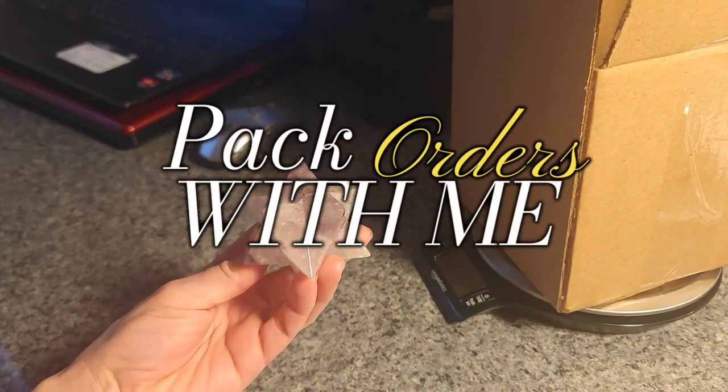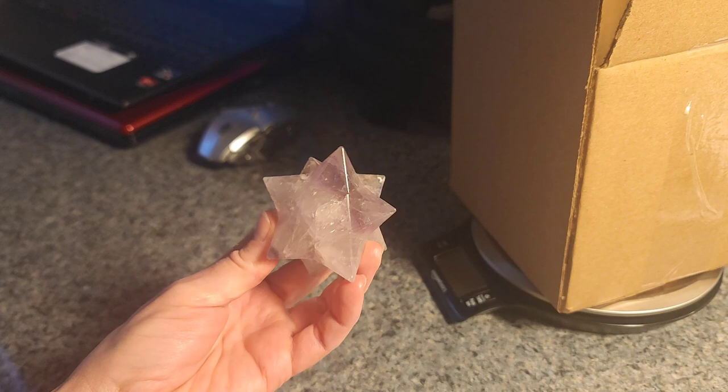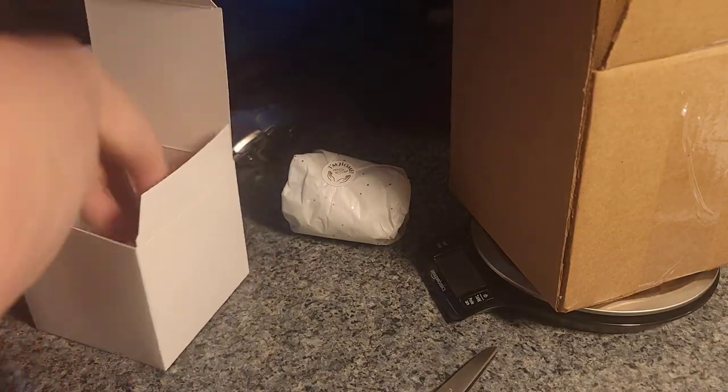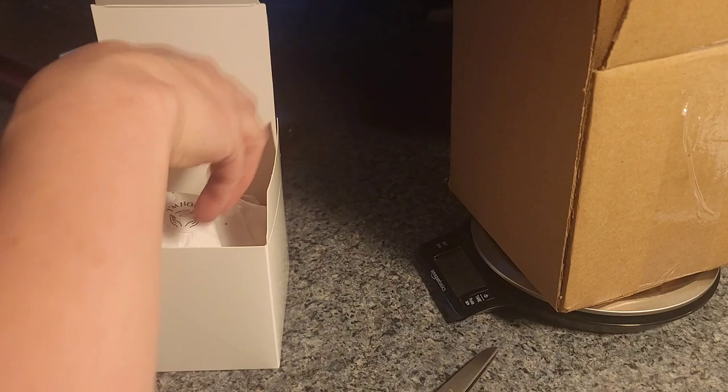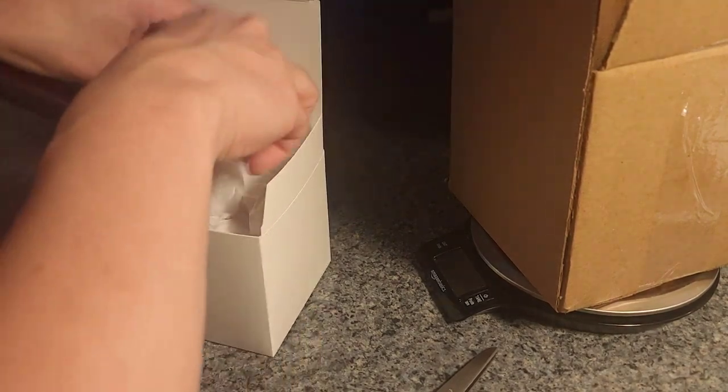Hey guys, let's pack some orders. This first one is for Julie. She picked this beautiful Amethyst double Merkaba, or 12 pointed star, from Brazil. This is a beautiful piece. I absolutely love Amethyst — it happens to be my birthstone, so I may be a bit biased, but I absolutely know you're gonna love this beauty.